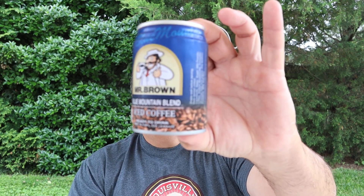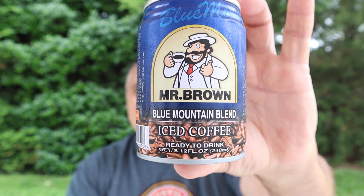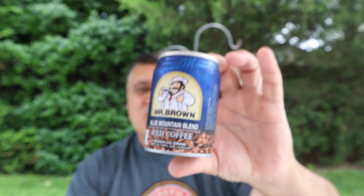Hello everybody, welcome to another great episode of Hillbilly Select Reviews. Today I have selected Mr. Brown Blue Mountain iced coffee, 8.12 ounces. This is from Taiwan.